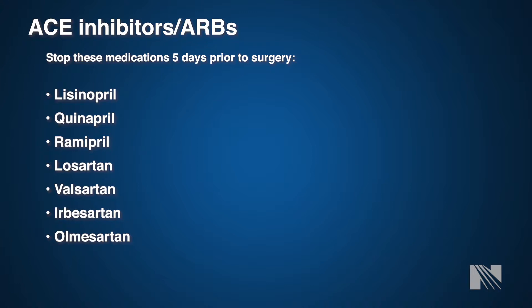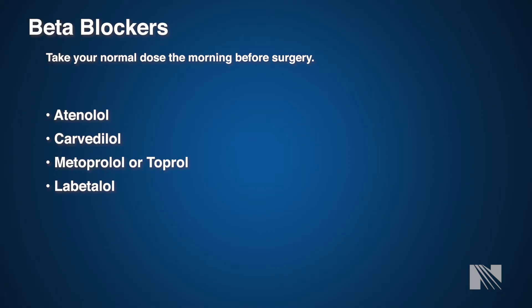The first type of medications we're going to discuss is ACE inhibitors or ARBs, also known as angiotensin receptor blockers. If you are on one of these medications listed below, we generally will have you stop these at least five days prior to your procedure. If you have further questions about these with your anesthesiology provider or nurse, please contact the cardiac surgery office and they'll be able to instruct you further.